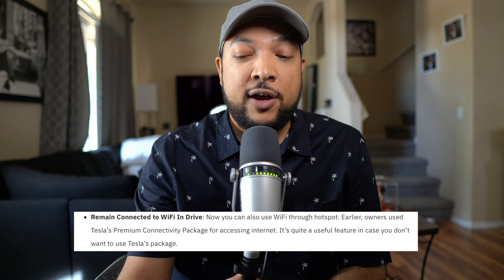Remaining connected to Wi-Fi when shifting into gear is something that's new. I wouldn't necessarily be using that often, but it's nice to have. There are also new language updates — Hungarian, Romanian, and Russian. In Russia, Tesla updates you only.